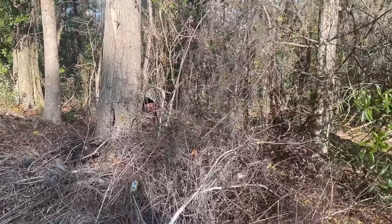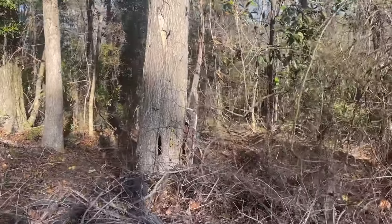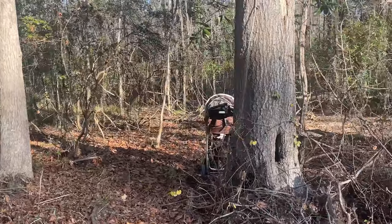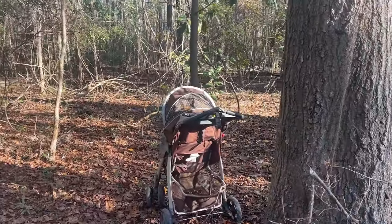We're here with our first find of the day, which is a stroller in the woods. It's kind of creepy. Don't know why there's a stroller in the woods, but I would be lying if I said that's not weirding me out a little bit right now.